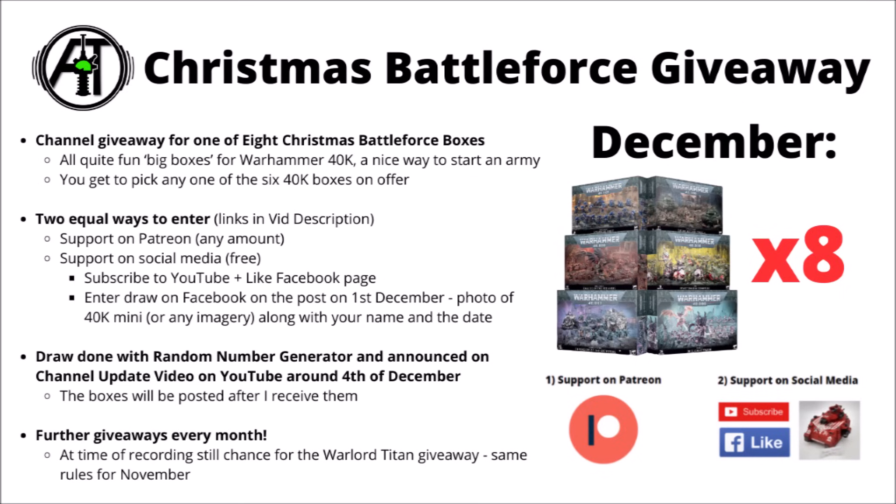As we're on the subject of Christmas Battleforces, I thought these things would make a fun target for the December channel giveaway. At the time of recording we've still got the Warlord Titan one to go for November, but getting slightly ahead of myself, I think we'll plan for the Christmas box sets to do the December one — and for this one there's going to be eight different winners, each of which will get to pick their favourite Battleforce box.